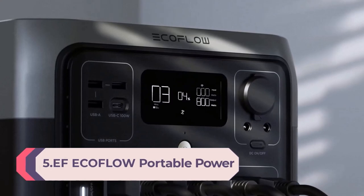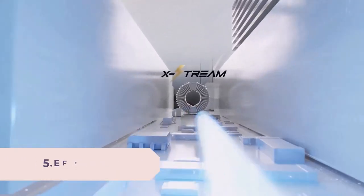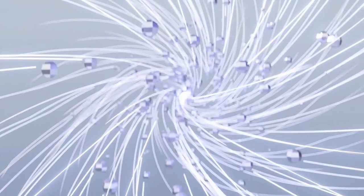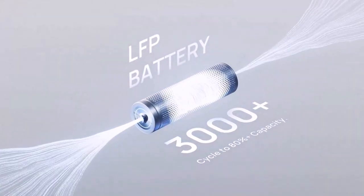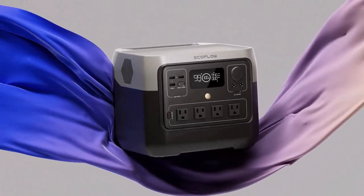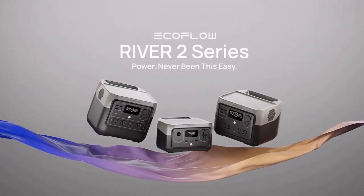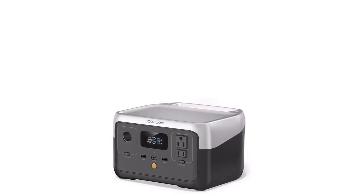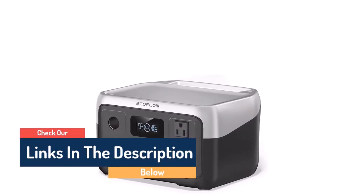Number 5: EcoFlow Portable Power Station River 2 — 256Wh, LFP battery, 1-hour fast charging, up to 600W AC outlets, solar generator with optional solar panel for outdoor camping, RVs, and home use. Fully recharge the electric generator using an AC outlet in only 1 hour with EcoFlow's X-Stream Fast Charging Technology. With an output of up to 600W, run 6 essential appliances simultaneously without worrying about overloading. With a whole host of ports from 300W AC outlets to USB-C, all your device plugs are covered.